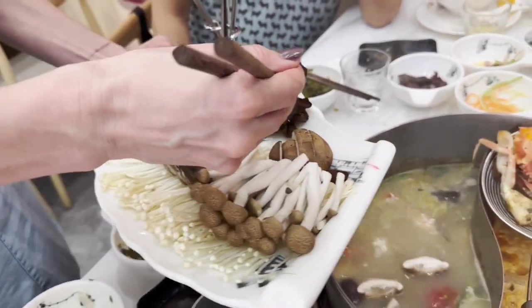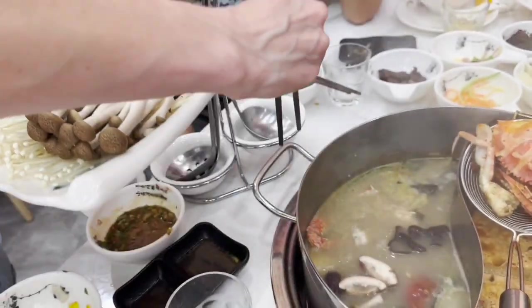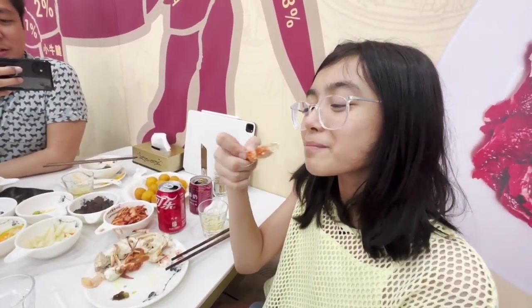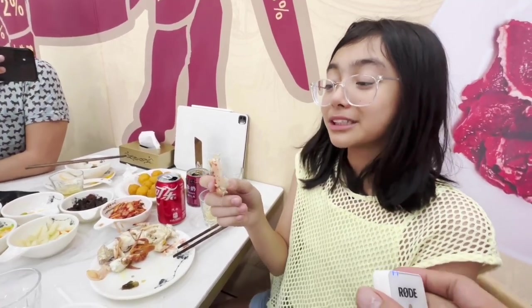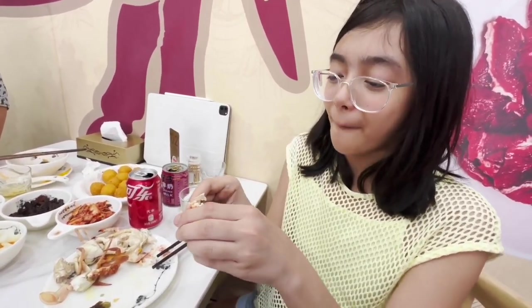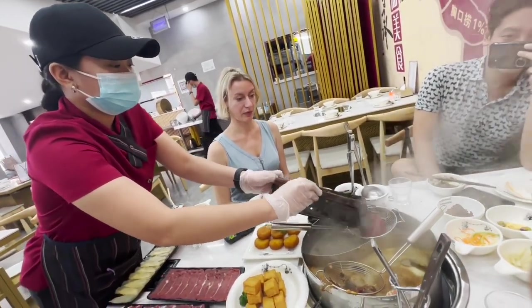Shrooms time — shiitake, golden mushrooms, enoki. How's that crab, Alexandra? It's really nice, very moist, but it's very hard to suck. I highly recommend it.